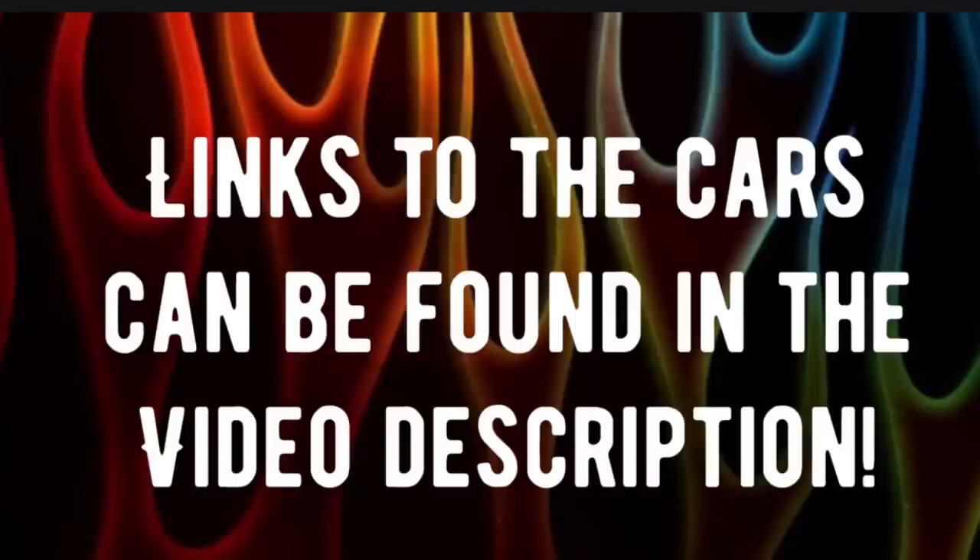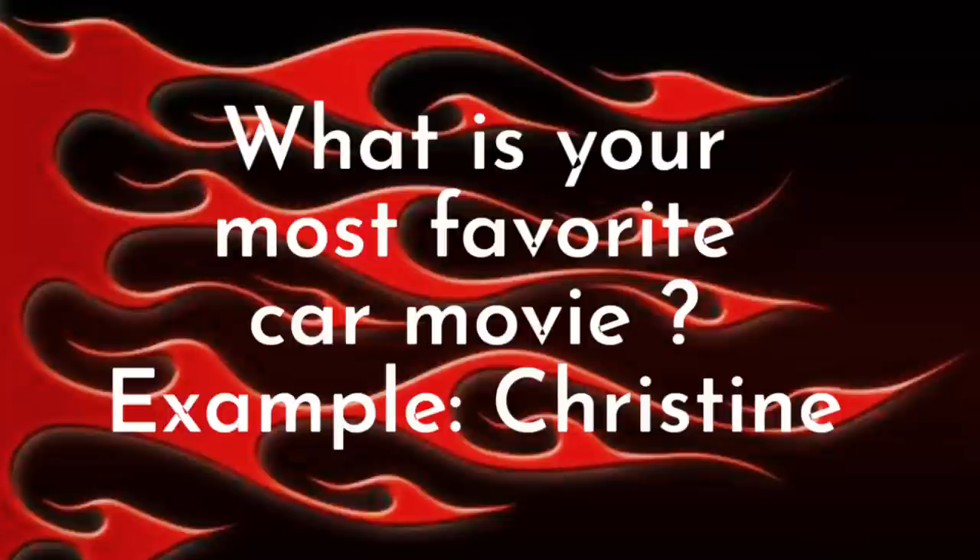Now like in every video, the links to the cars you see tonight can be found in the video description. Just go in there and click on the link and it'll take you straight to that car. Tonight's commentary question is: what is your most favorite car movie? Maybe it might be Christine, The California Kid, or American Graffiti — drop your answer in the comments and we'll see what everybody says. Right now I'm going to ask Hot Rod Haley to go ahead and start the countdown, and let's get into the video.